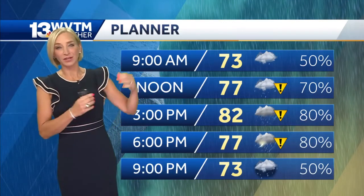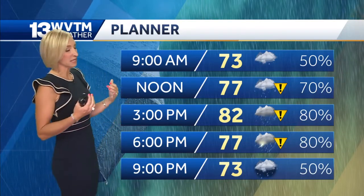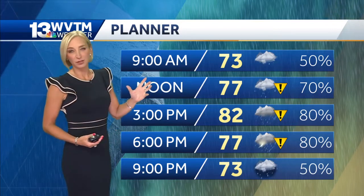Yeah, it is damp. It's wet in some spots. We've got a few scattered showers in the area. Rain chances will really start to climb and coverage will increase once we get to about 11 or 12 o'clock, lunchtime today.